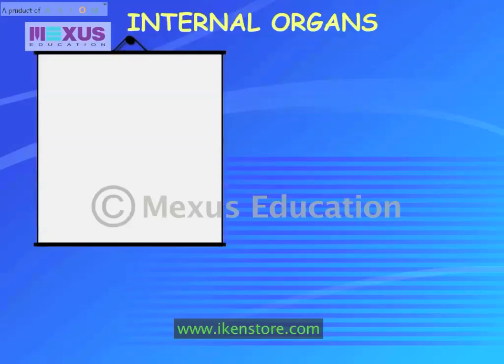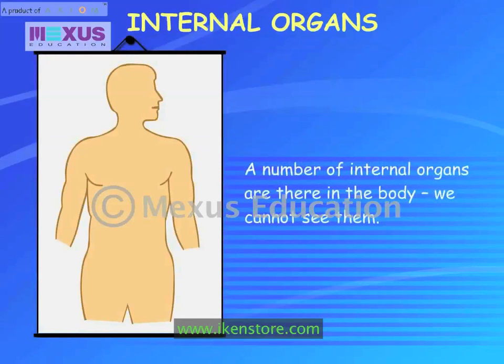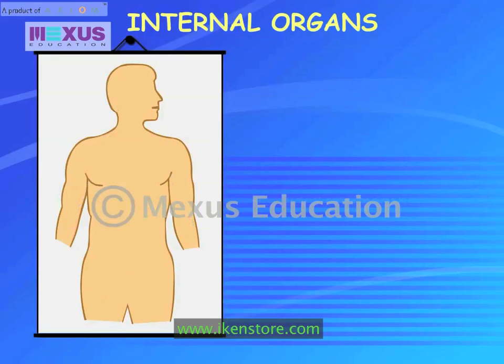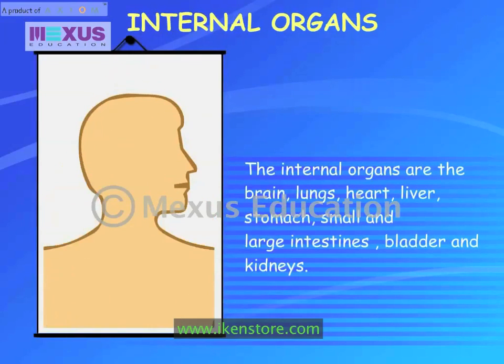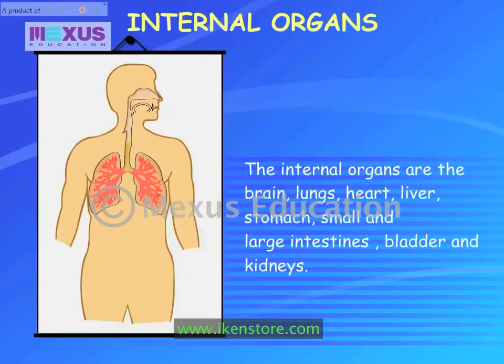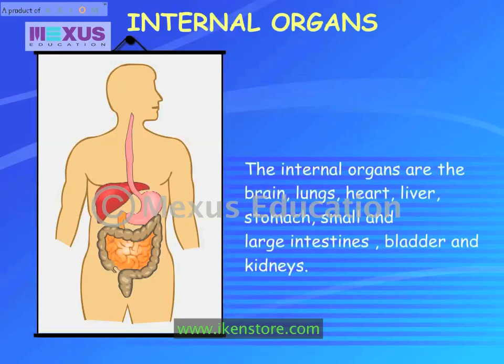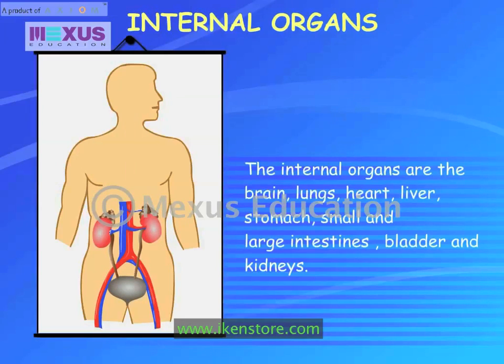A number of internal organs are there in the body. We cannot see them. They help keep the body alive and function smoothly. The internal organs are the brain, lungs, heart, liver, stomach, small and large intestines, bladder and kidneys.